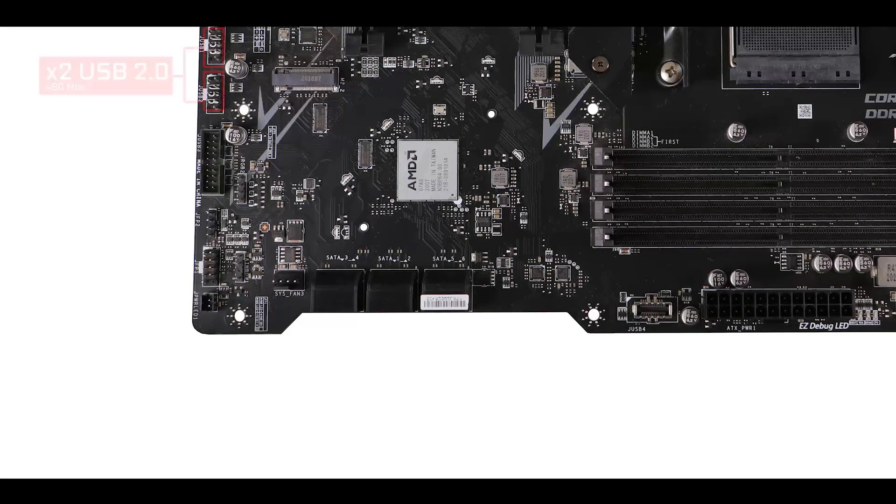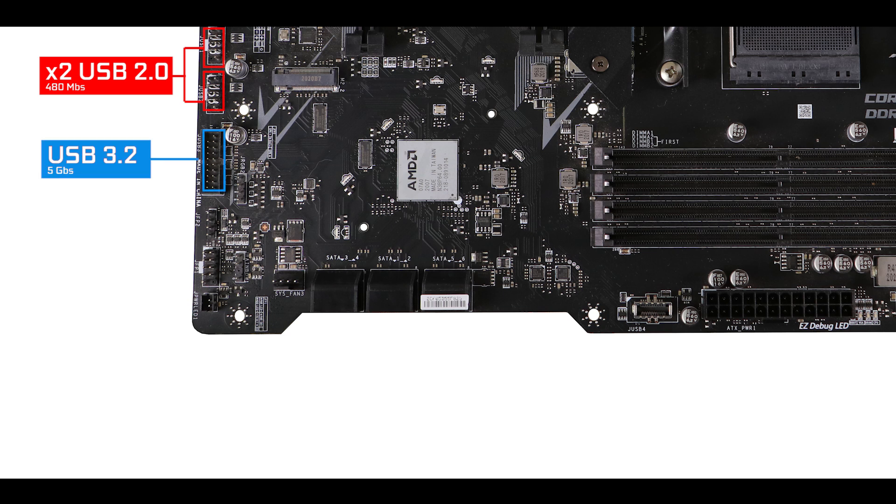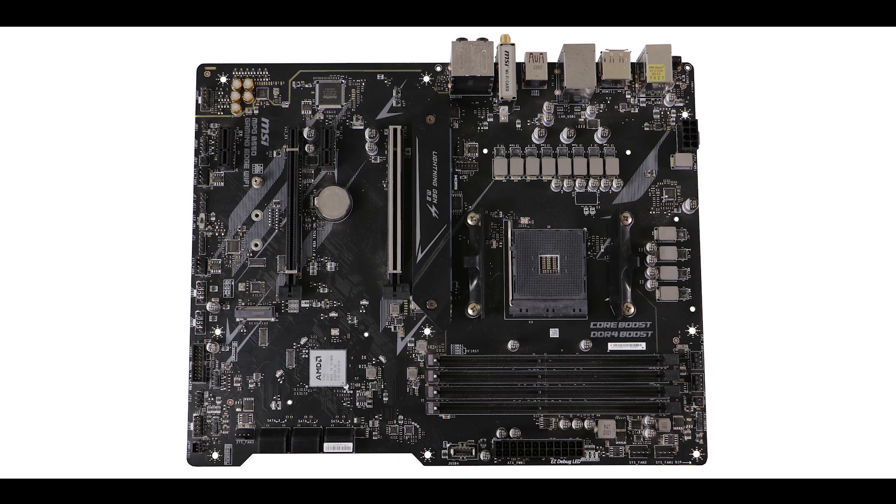Moving on to front panel connectors: we have two USB 2.0 ports, a USB 3.2 Gen 1 5Gb/s port, and a USB 3.2 Gen 2 Type-C 10Gb/s front panel connector — which is pure luxury coming from a B-series motherboard.